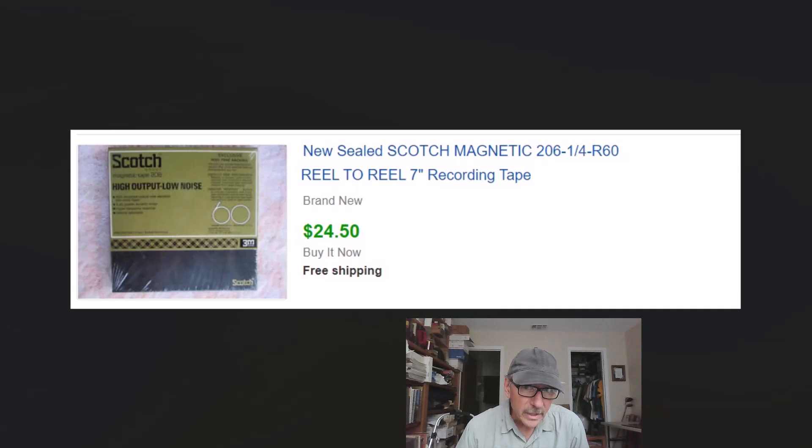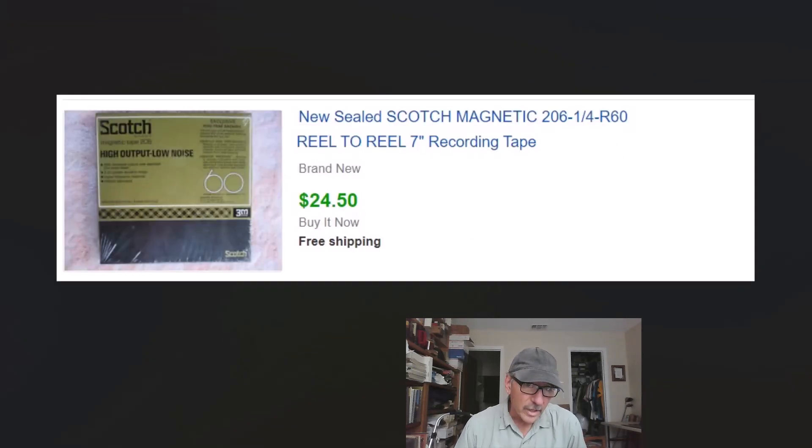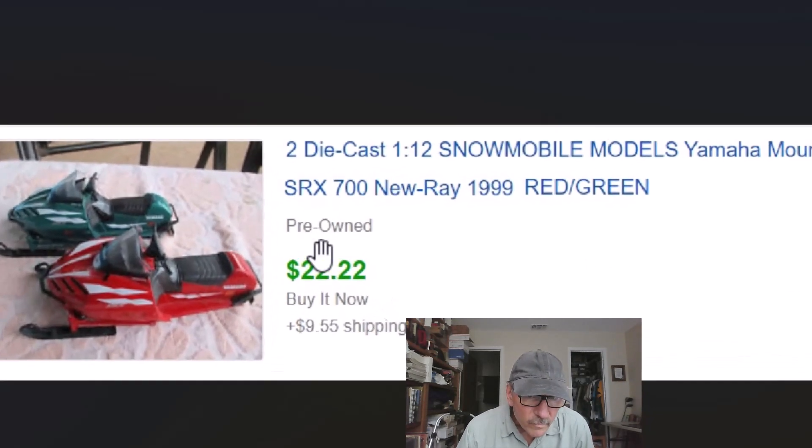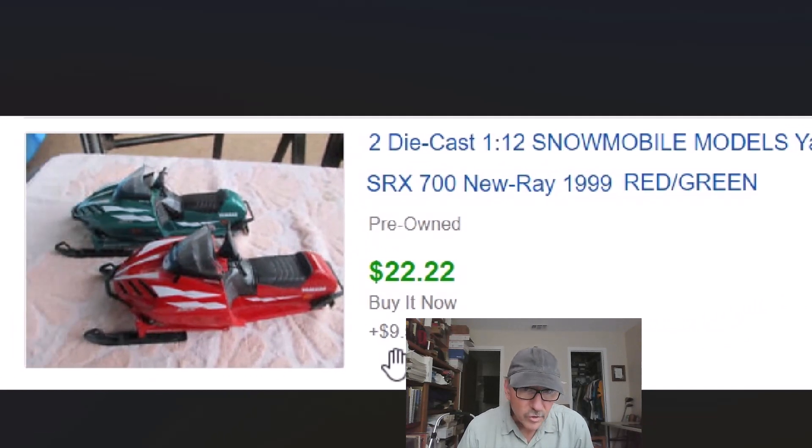More sealed media: reel-to-reel recording tapes, $24.50 with free shipping. This came from my wife's father's collection. We have a whole bunch — I think six or eight 60-minute ones and eight or ten 90-minute ones. I just put them up individually at $24.50 apiece and somebody bought one. We still have some up for sale. Also, a couple of little Yamaha snow machine models sold for $22.22 plus shipping.